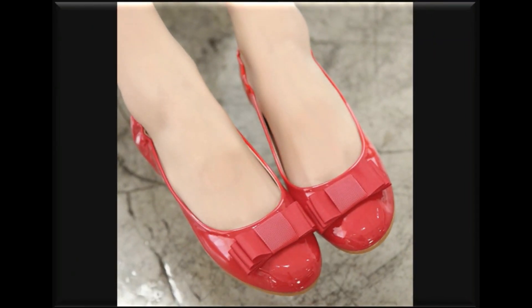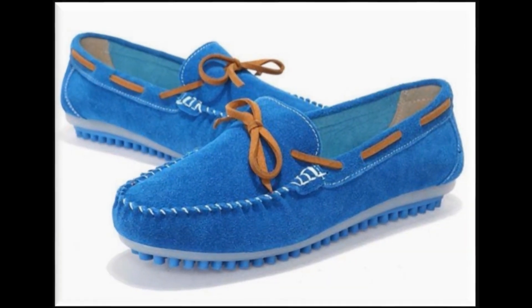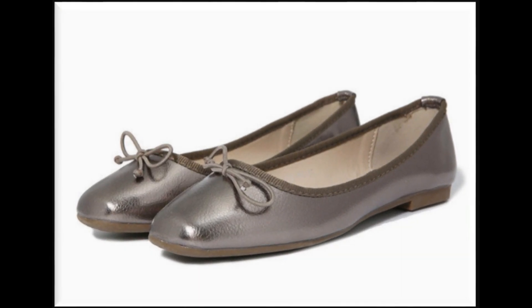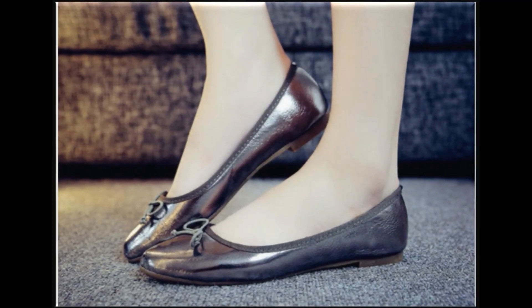Prices بھی بہت reasonable ہیں۔ یہ international print کے ہیں — newchic.com سے آپ ان کو order کریں گے، اور the price of $10, $12, $14, اور $15 تک آپ کو یہ بڑی آسانی کے ساتھ مل جائیں گے۔